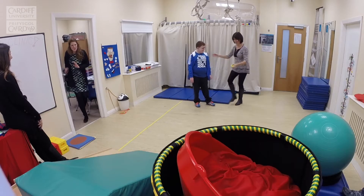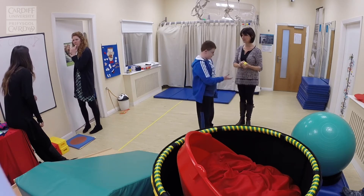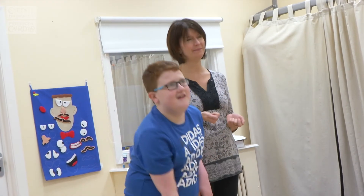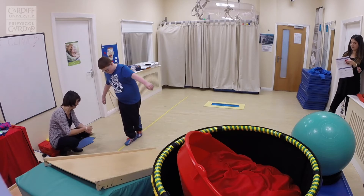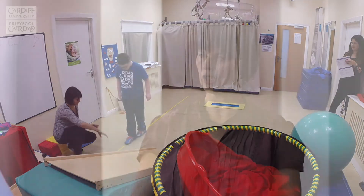One of the main assessments used is called the Movement Assessment Battery for Children, or Movement ABC for short. It looks at three specific areas: manual dexterity, aiming and catching, and balance. There were also other assessments, some of which included questionnaires to parents and teachers, because quite often they see the child in the actual context in which the child lives and moves. So information from parents and teachers is often really valuable and important.